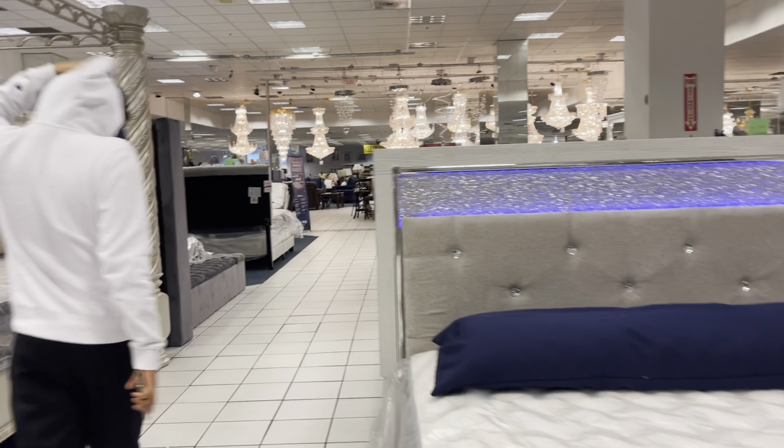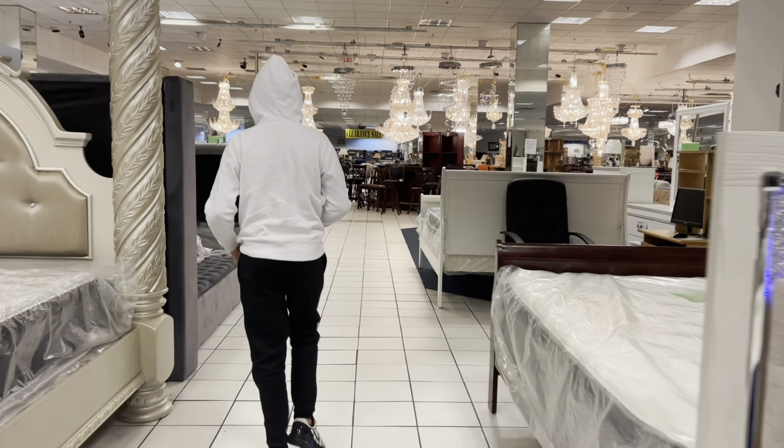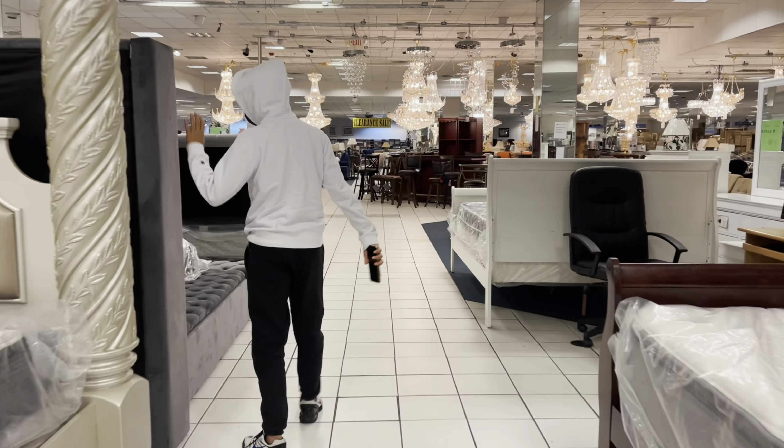Look at all these chandeliers! So beautiful! We are here at Atlanta's biggest mall. You can see it's the best set, right?